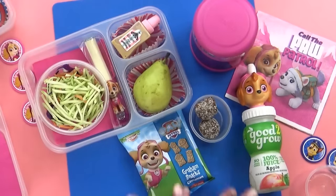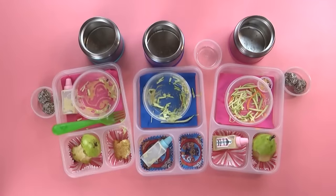I think this lunch turned out so cute. I know she's going to love it. Okay guys, time to see how they did.